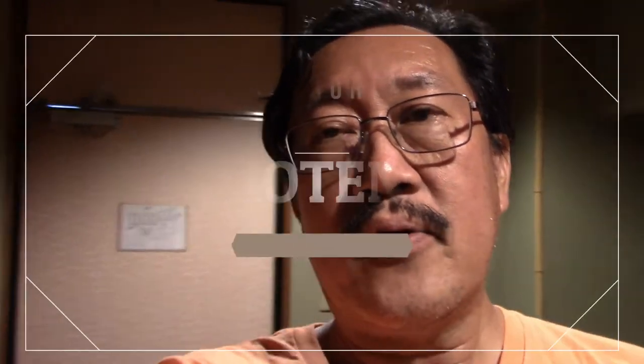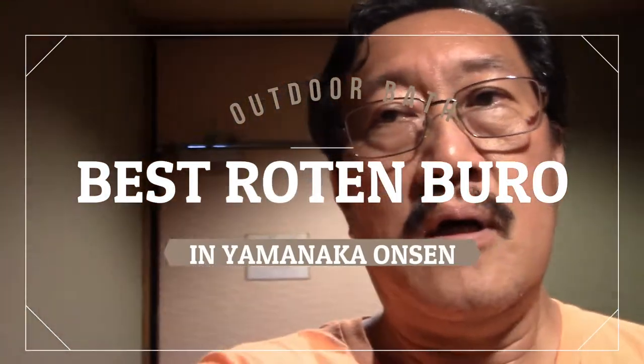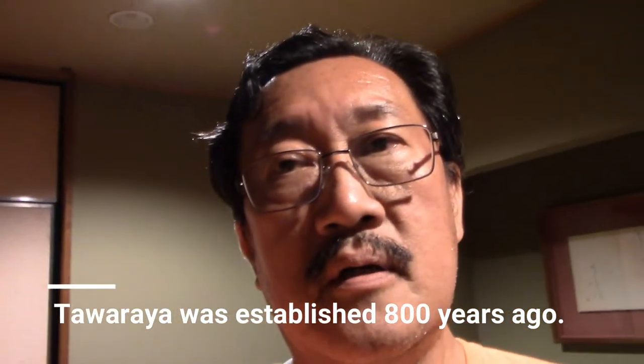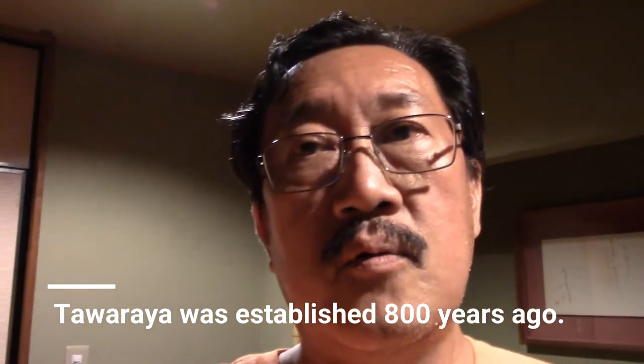Hi everyone, Kinjo again. Today we changed our hotel and we're still in Yamanaka Onsen, but this one — the hotel we're staying at today — is Hotel Tawaraya. We got a traditional Japanese room with a tatami floor, and I just want to show you how it looks.